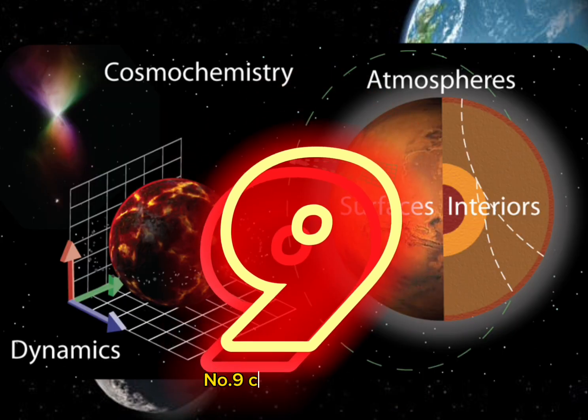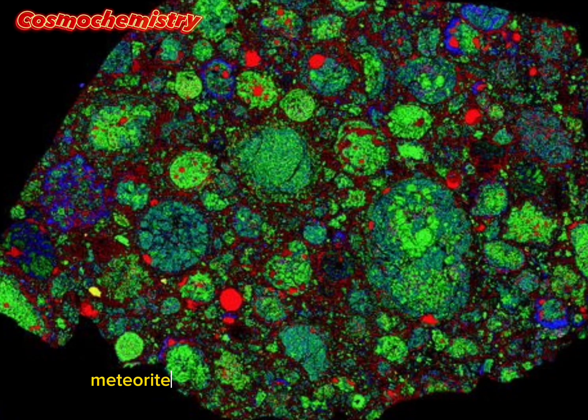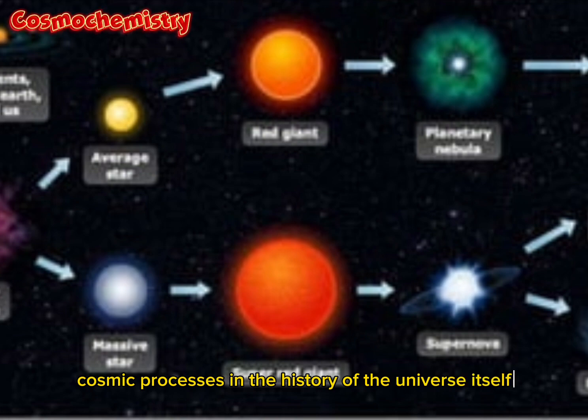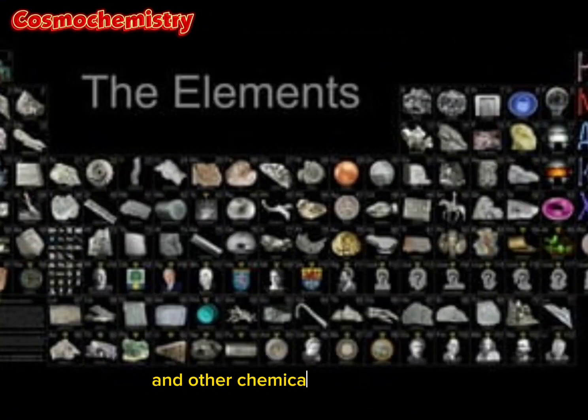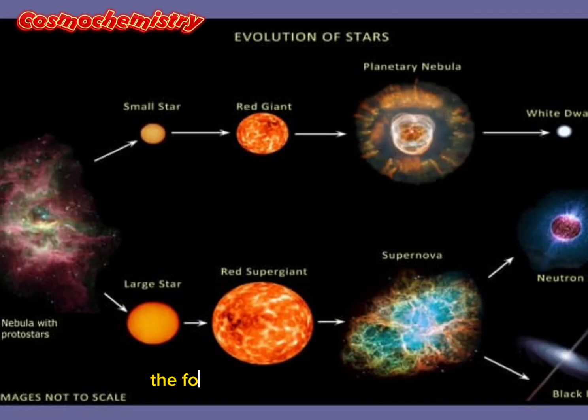Number 9: Cosmochemistry. Meteorites provide a unique opportunity to study cosmic processes and the history of the universe itself. By analyzing their isotopic abundances and other chemical characteristics, scientists can investigate the origins of elements, the formation of stars and galaxies, and the evolution of the universe.